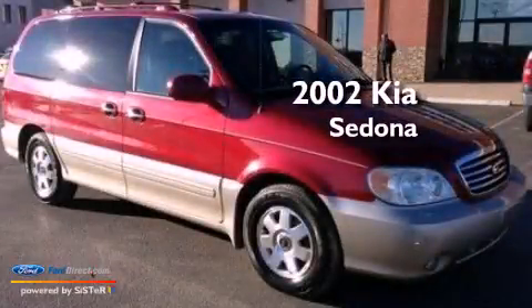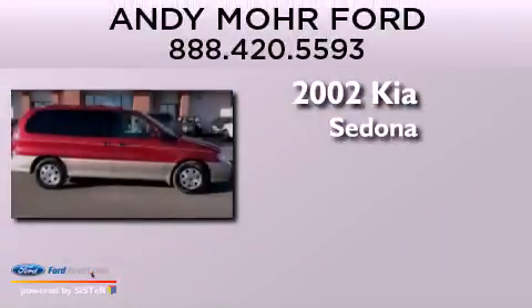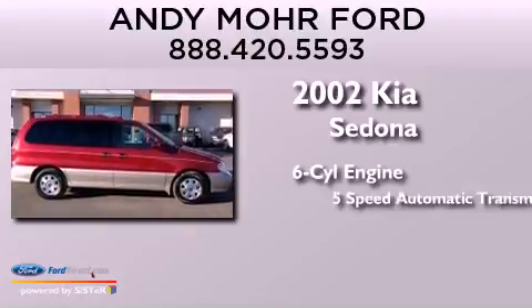This is a 2002 Kia Sedona. It has a six-cylinder engine and a five-speed automatic transmission.